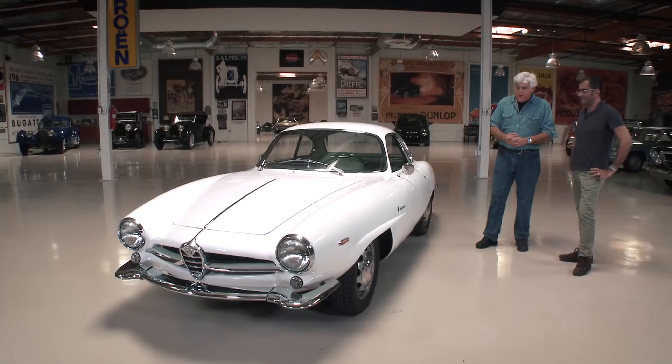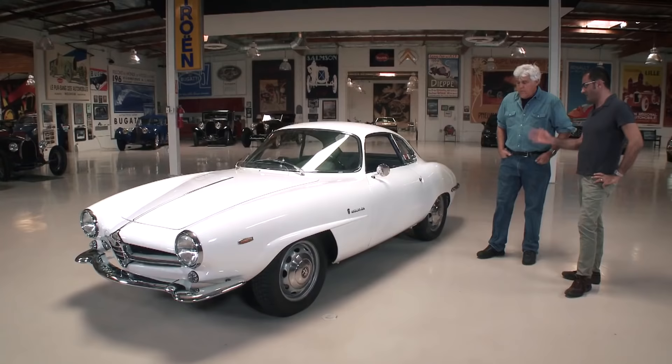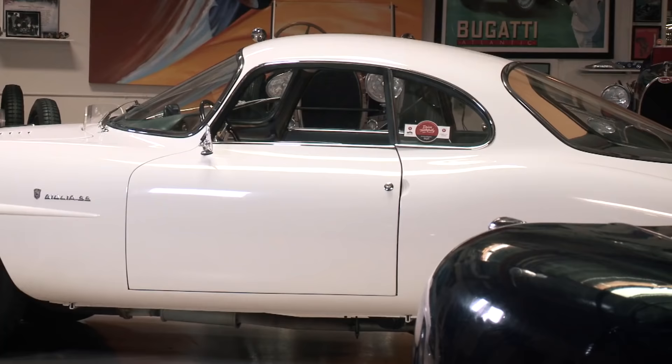It is pretty rare. I think there's only about 1,400 of the Giulias made. And previous to that, the Giulietta had the same shape as well — 1,400 of those.